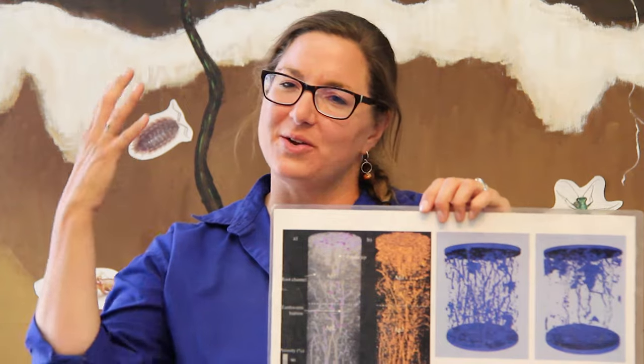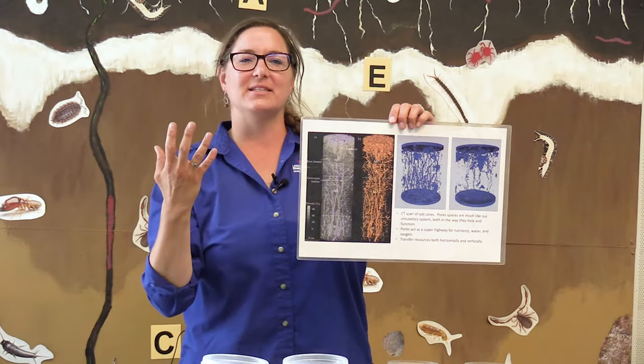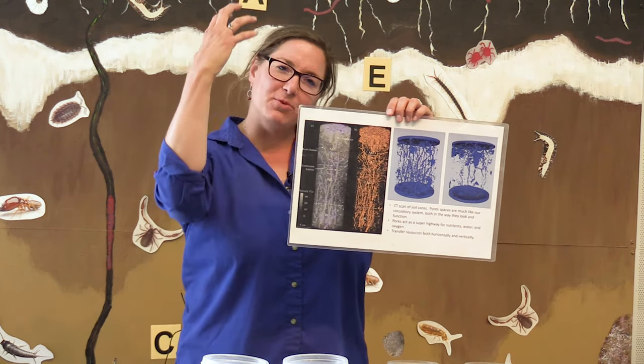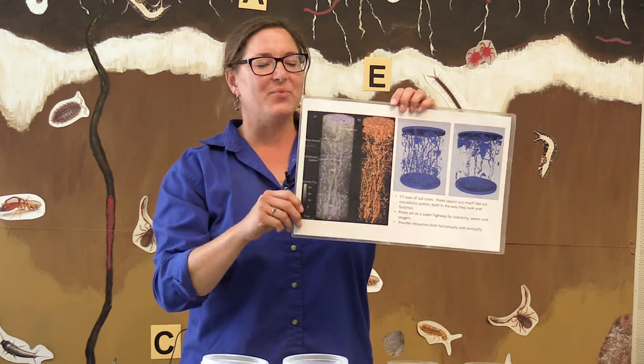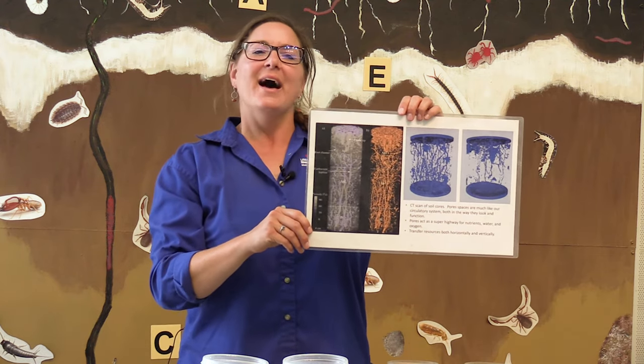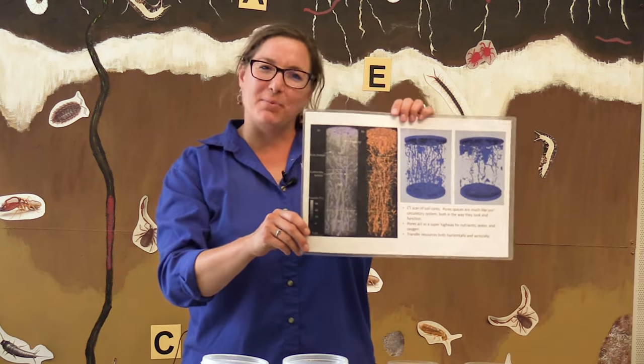So if you think about it, when it rains on our soil surface and that water moves down through our soil, it actually creates a bit of a vacuum. And as the water moves down, it's pulling oxygen down into our soil. So when it rains, our soil actually takes a breath. Isn't that amazing to think of? Our living, breathing soil.